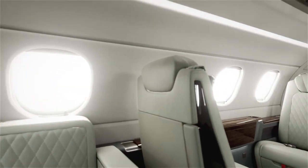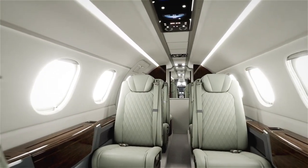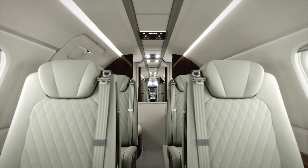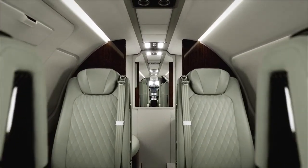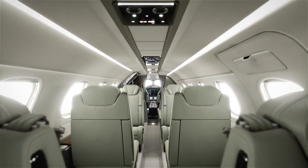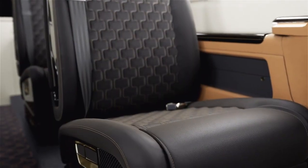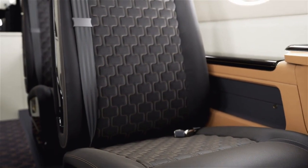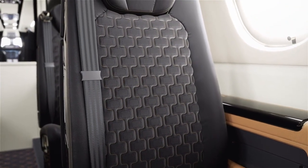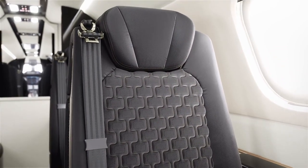You'll step into the best-in-class interior of all light jets and be greeted by the Embraer DNA philosophy of ergonomics, craftsmanship, and design. With five different sew styles and several colors to choose from, you can customize your aircraft just how you want it, including the award-winning Bossa Nova trim package, inspired by the Ipanema boardwalk in Rio de Janeiro and the rhythm and cool of Brazil's renowned style of jazz.